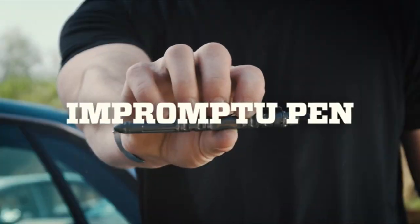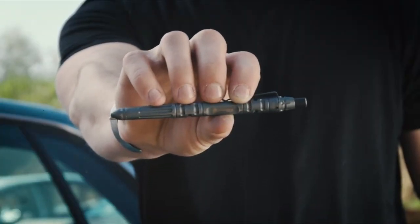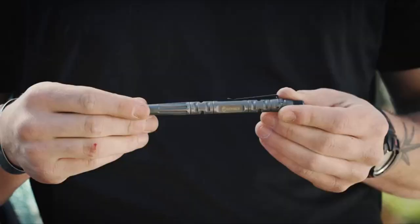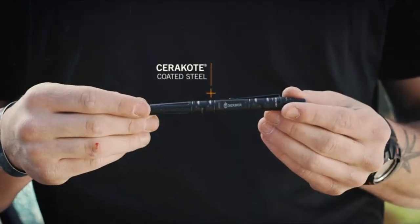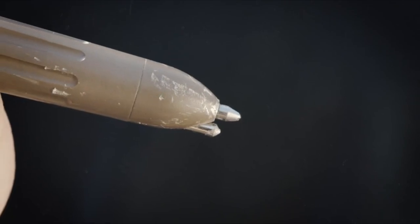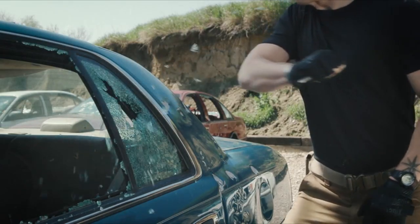This is the Impromptu Tactical Pen from Gerber. Don't let anyone tell you the pen is mightier than the sword — unless it's this one. Machined from steel and Cerakote, coated for corrosion resistance. It features a tempered steel glass breaker in its tip for emergency situations.